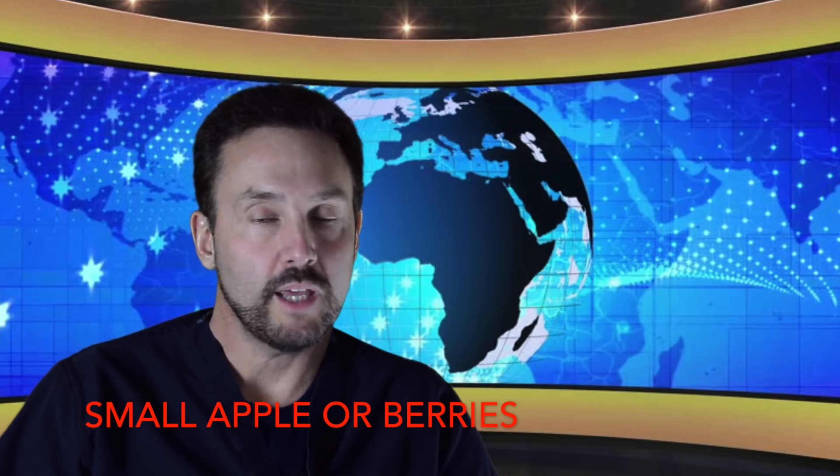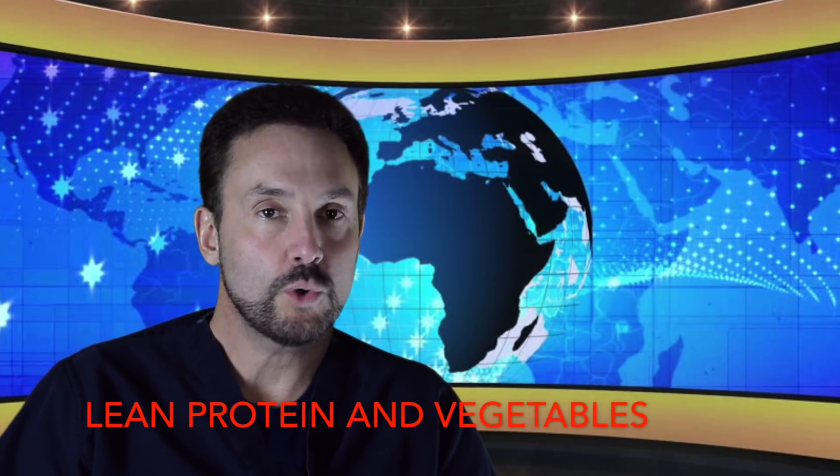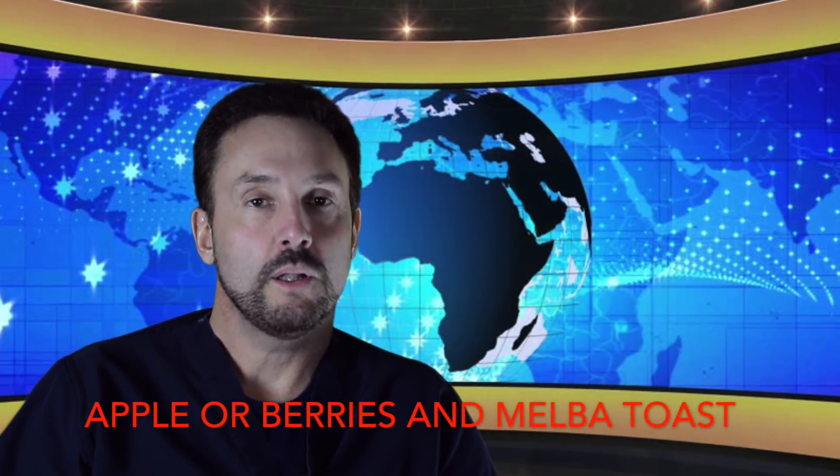In the afternoon, you eat a small apple or a handful of strawberries. Dinnertime is another lean protein source — chicken, fish, eggs, or tuna in water — with two more cups of vegetables. In the evening, you get another small apple and a couple of breadsticks or Melba toast. So that's the typical diet.